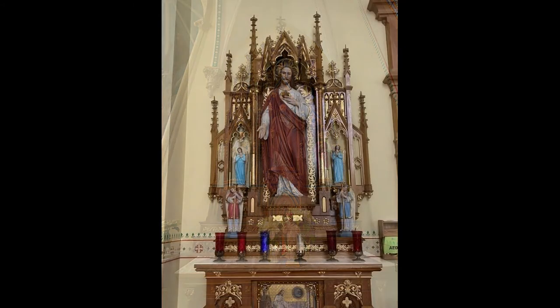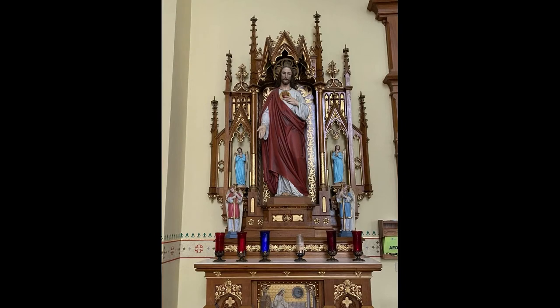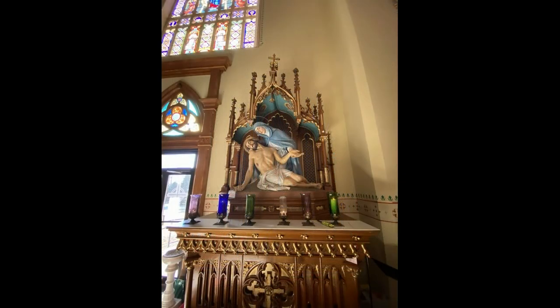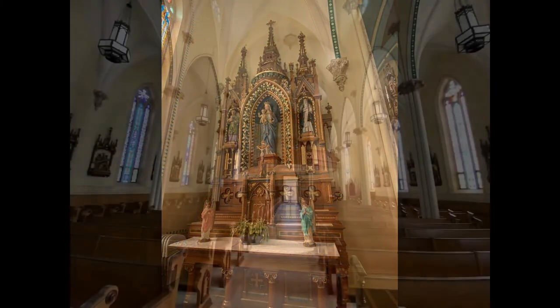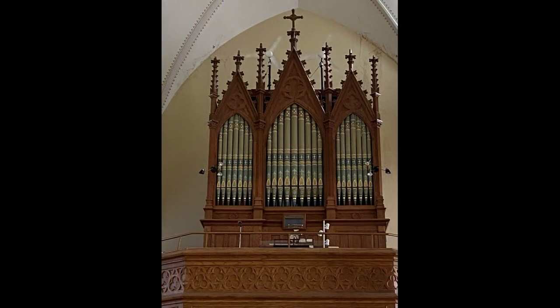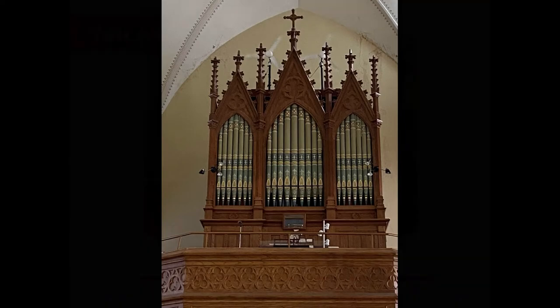Back in the day, when priests celebrated mass there was no concelebration, so you might have one priest celebrating mass at the big high altar while another priest was at one of the side altars. As you walk into the church, turn around and look up in the choir loft at the beautiful Opus 70 organ, original to Saint Boniface.